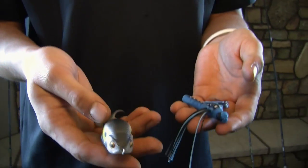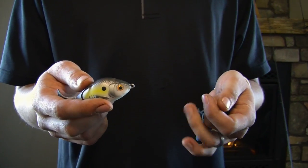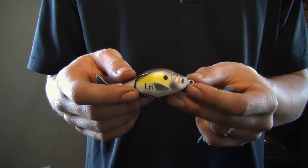Here I have two new lures by Lunkerhut, one is the prop fish and one is the dragonfly. These are topwater lures which have become extremely popular in the last couple of years.